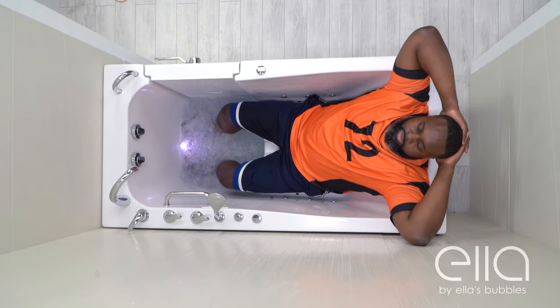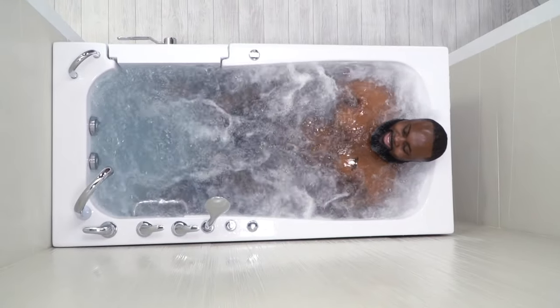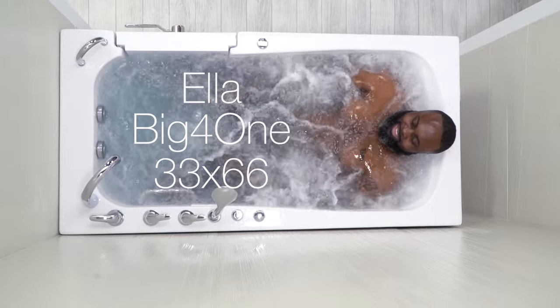Come experience the Ella's Bubbles Big For One walk-in tub. Visit us today at ellasbubbles.com.